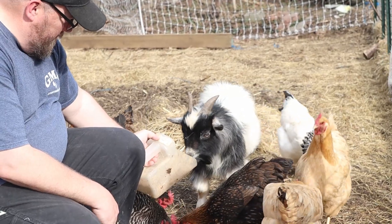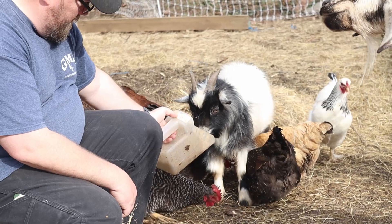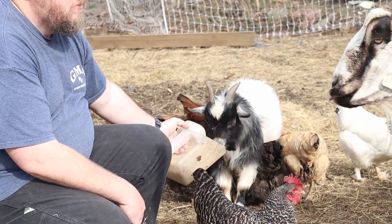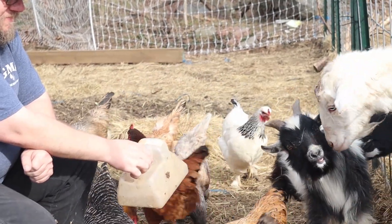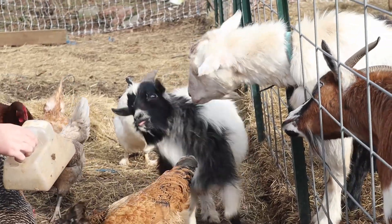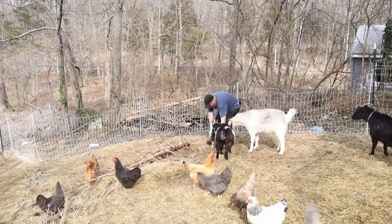We brought on a new family member to our Carpet Cattle farm — a young, fully intact male Nigerian dwarf pygmy mix that we named Hashtag. We've been wanting to breed for a bit now, and this was our opportunity from another local homestead.